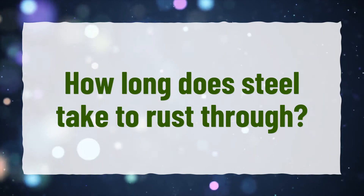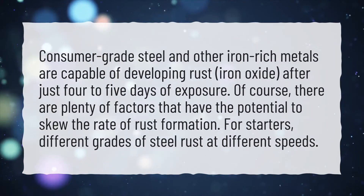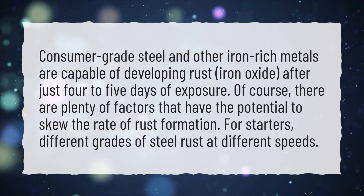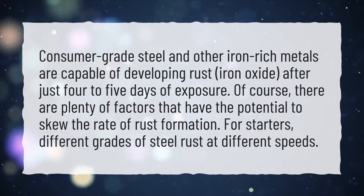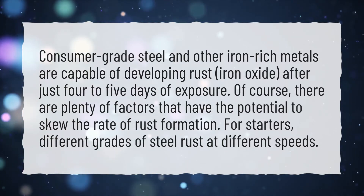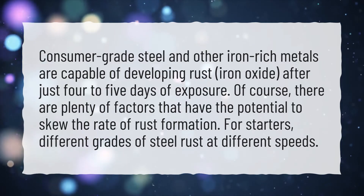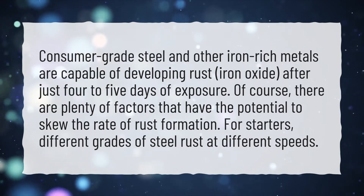How long does steel take to rust through? Consumer-grade steel and other iron-rich metals are capable of developing rust — iron oxide — after just four to five days of exposure. Of course, there are plenty of factors that have the potential to skew the rate of rust formation. For starters, different grades of steel rust at different speeds.